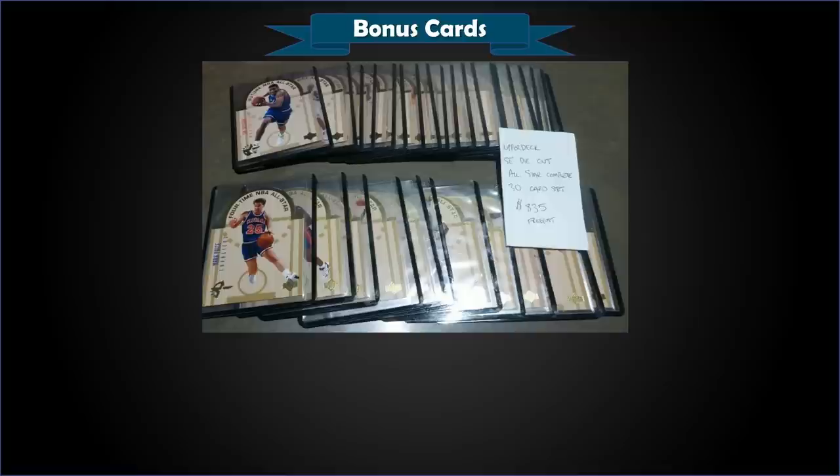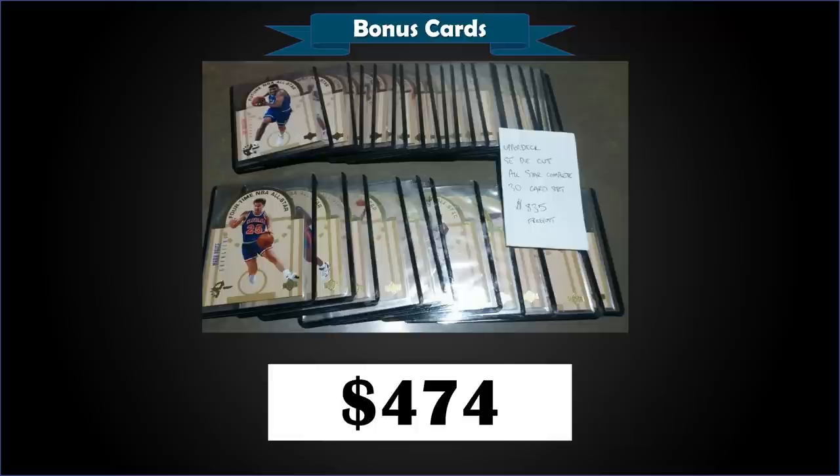Up next, a pretty awesome lot: a 1993 Upper Deck All-Stars SE die-cut complete 30-card set — both East and West — in raw condition, sold for $474. It's a 30-card set with 15 East All-Stars and 15 West All-Stars, inserted 1 in 30 packs. It's a loaded set — no Jordan, but you've got a Penny Hardaway rookie card, Dominique Wilkins, Alonzo Mourning, Scottie Pippen, Isiah Thomas, Patrick Ewing, Shaq, Dikembe Mutombo, Chris Webber rookie, Hakeem Olajuwon, Charles Barkley, David Robinson, Shawn Kemp, Karl Malone and more. Pretty good pickup.